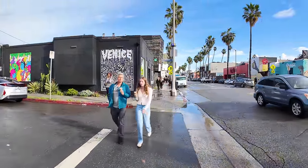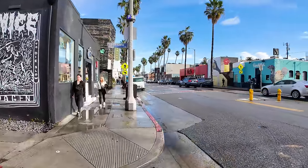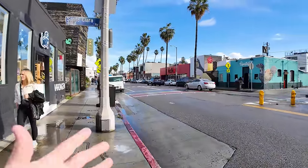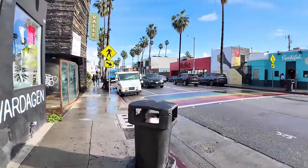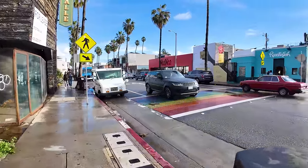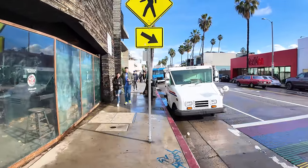We've got another cool Venice mural. And this crosswalk is my favorite crosswalk here — it's the rainbow crosswalk. It's like crossing the rainbow brick road. You don't see many rainbow crosswalks around.